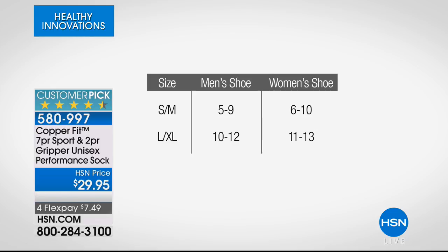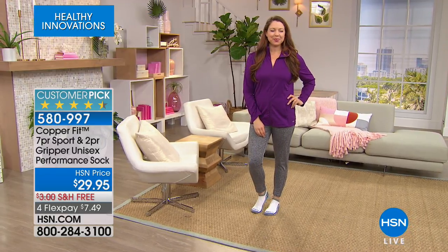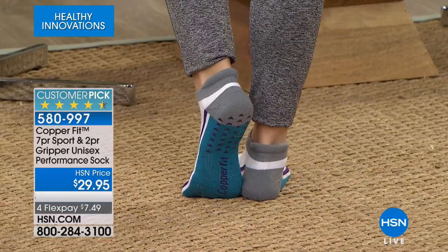When ordering, it's really simple to figure out your size. Ladies, if you are a 6 to 10, you're a small/medium. If you're an 11 to 13, you're a large/extra large. Men — and yes, these are for men as well — small/medium is 5 to 9, large/extra large is 10 through 12. This is also on flexible payments and free shipping and handling. So for $7.49, we are going to ship you nine brand new pairs of socks.